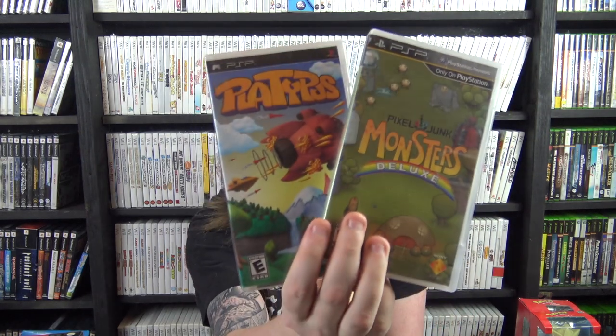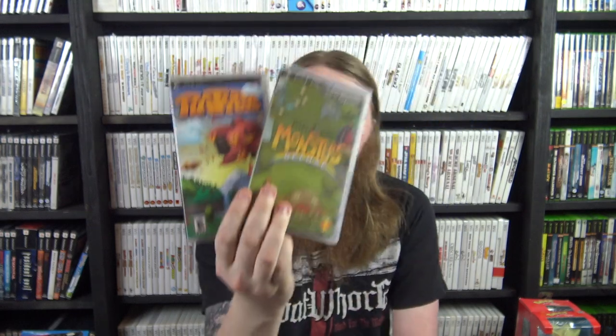That's pretty much it for all the figures, toys, and promo stuff. From here we just have games, systems, and accessories. I'll start with PSP — I only have two: Platypus and Pixel Junk Monsters Deluxe, both from Recycled Video Games, picked up on a trip to the coast for about eight dollars each.